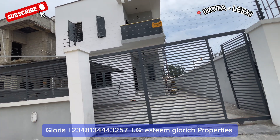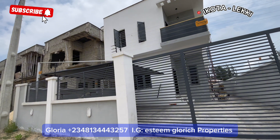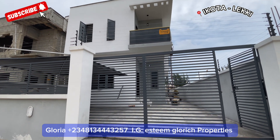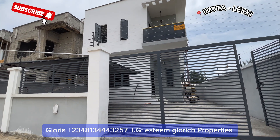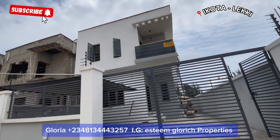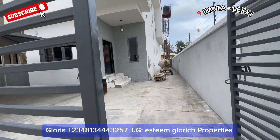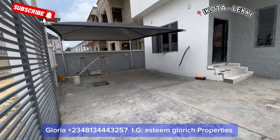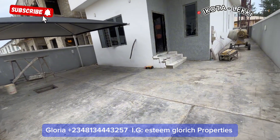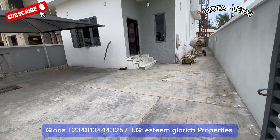This is where I'm staying in Lekki, Lagos, Nigeria — in Akota, Lekki Lagos. This is a self-owned, fully detached compound right here in Akota, Lekki Lagos. It's a very beautiful compound in a serene environment. This place is very secure and comes with a beautiful parking lot that can take up to three to four cars.